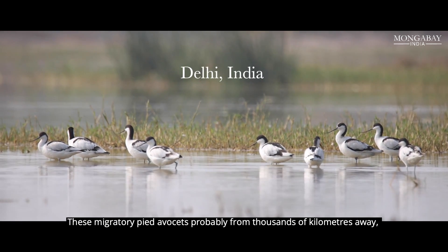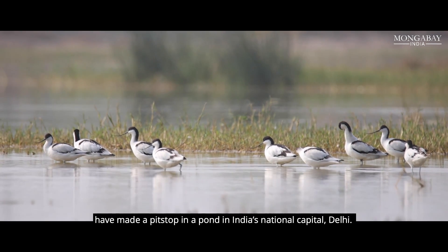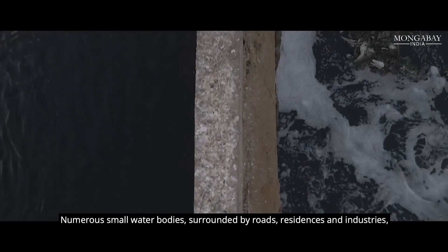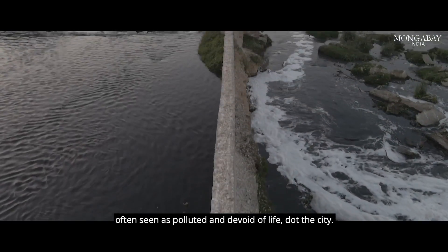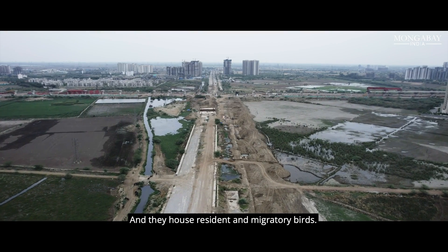These migratory pied avocets, probably from thousands of kilometers away, have made a pit stop in a pond in India's national capital Delhi. Numerous small water bodies surrounded by roads, residences and industries, often seen as polluted and devoid of life, dot the city and they house resident and migratory birds.